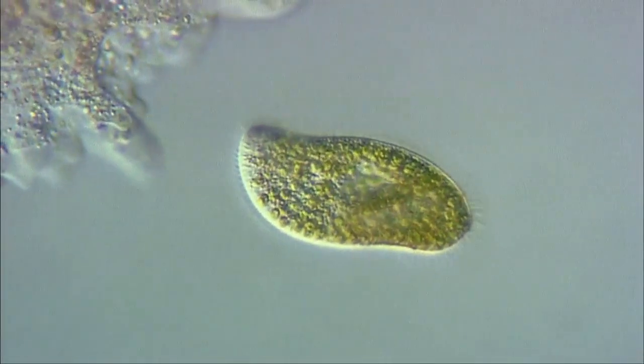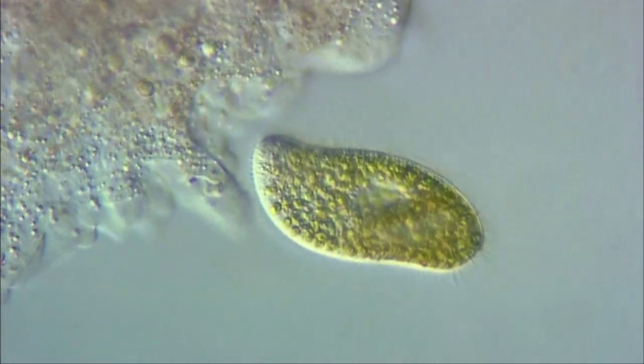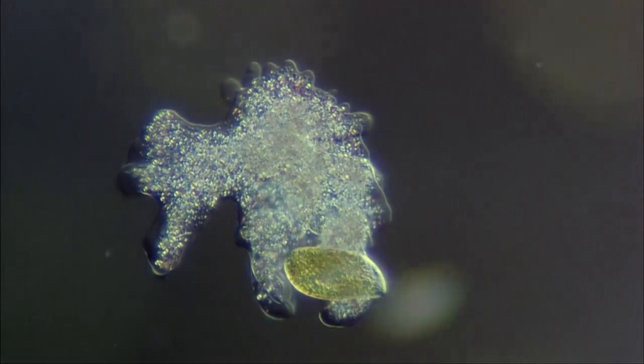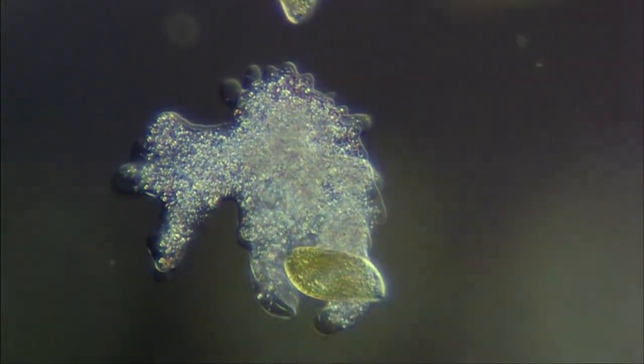This is an amoeba capturing a Paramecium bursaria. The paramecium clearly shows the green symbiotic algae, Chlorella, within its cell.